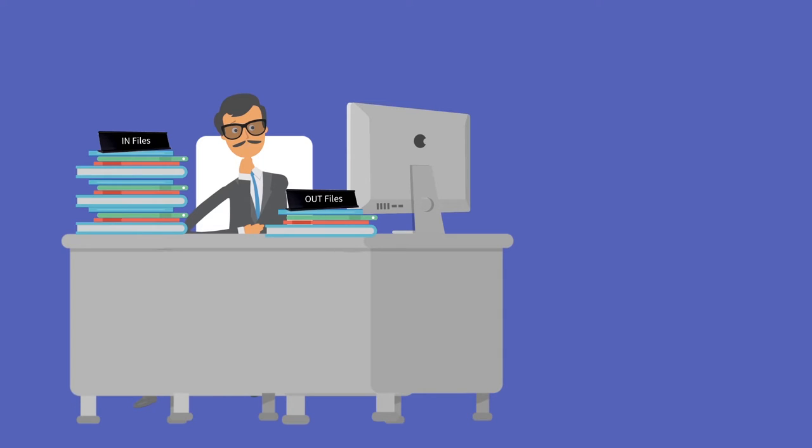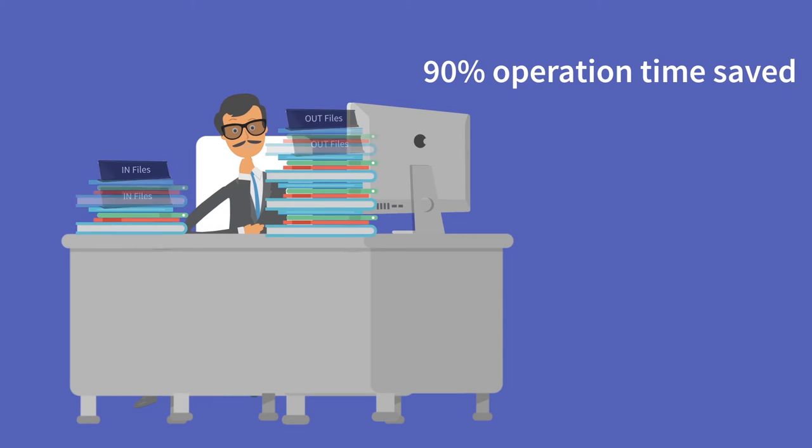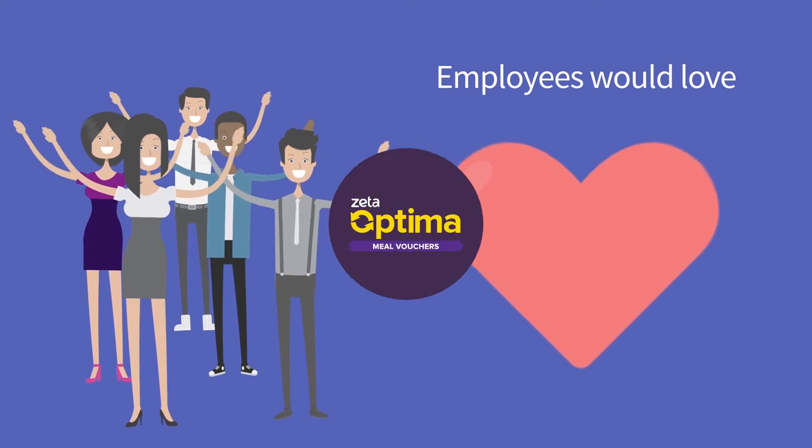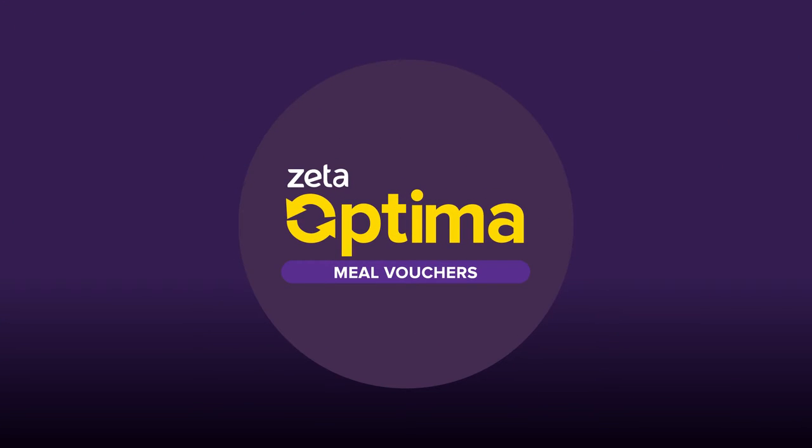What if you had a smarter way that would save you 90% of your operation time, and something your employees would love? Welcome to Optima Meal Vouchers.